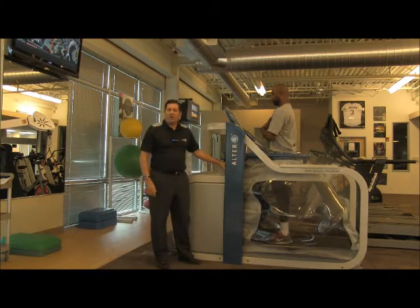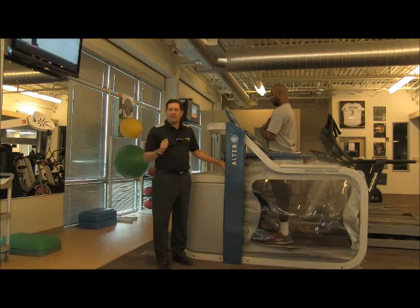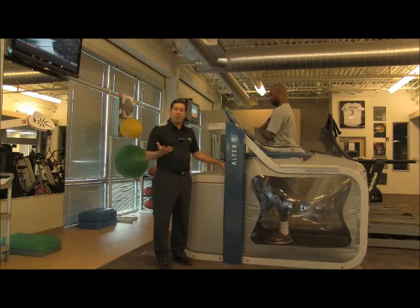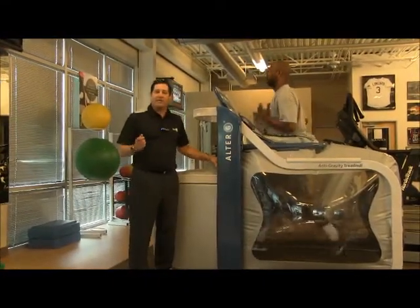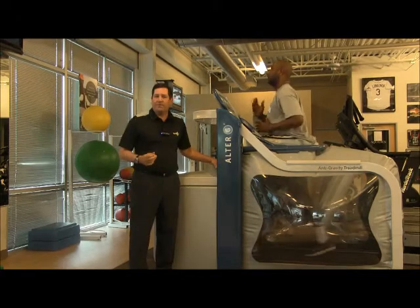The beauty of this space-age technology is that it allows us to decrease the effect on Rod's body weight one percentage point at a time, so we can take it down from a hundred percent down to twenty percent, which is like walking on the moon. As Rod's walking, we can observe his gait patterns and look at how he's functioning to give him cues to help improve his performance.